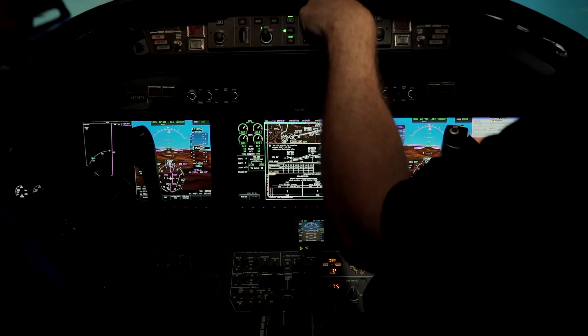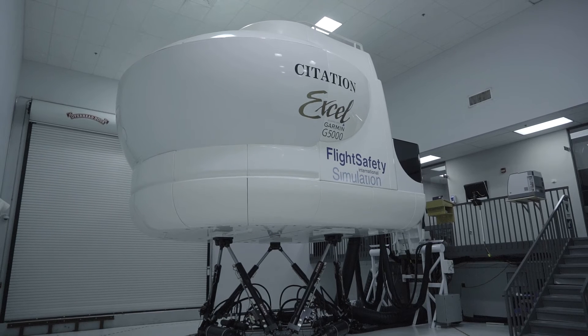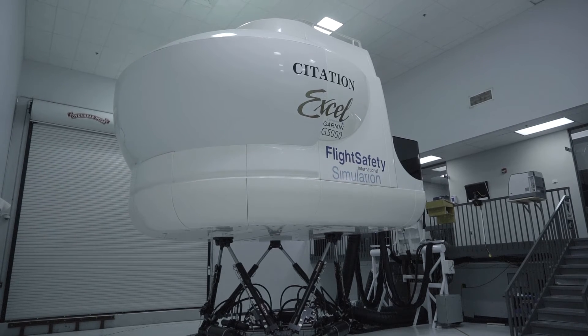You learn muscle memory, you learn flows, you learn all those types of things. So you're able to take that from the simulator and transition right into the airplane, where things are in the same exact spot. It's definitely an important part of the training process, and everybody's very thankful that they have the option to come train in it when they have the G5000 in their aircraft.